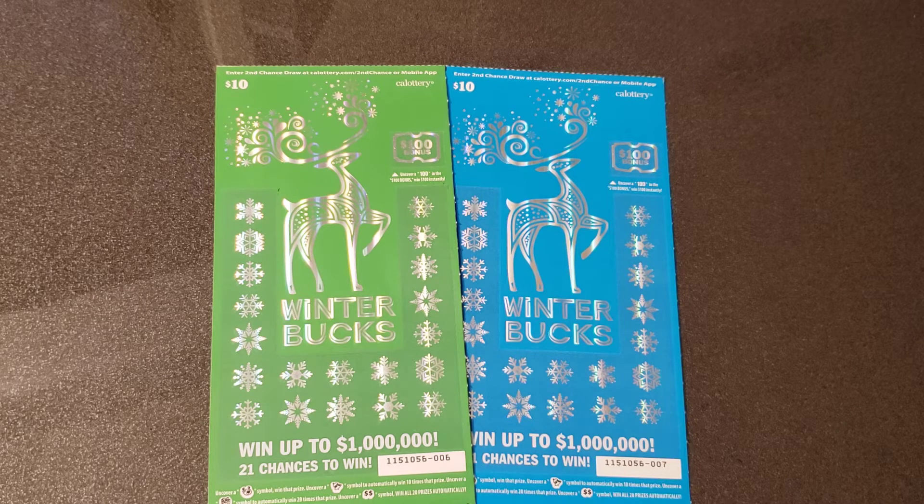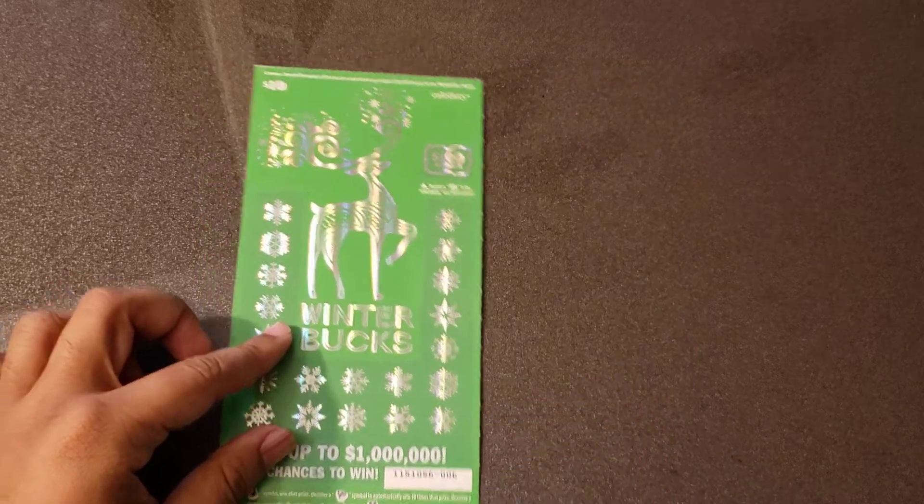We're looking for that nice big win, of course. If it's your first time here, I do post videos every single day — daily uploads on the channel at five o'clock Pacific Standard Time. Check me out. Let's check it on out today. We'll start out with ticket number six, the green ticket.